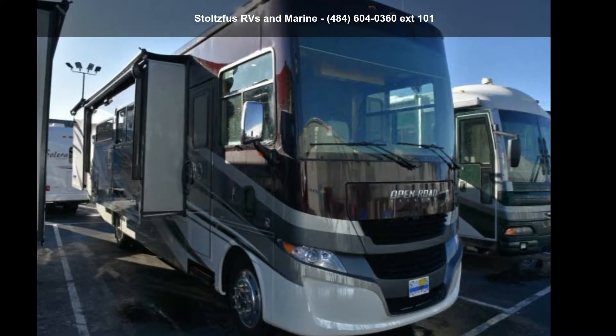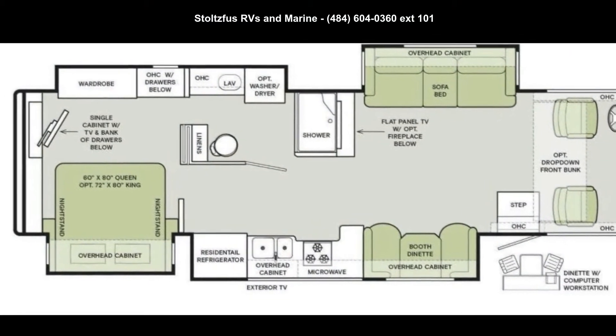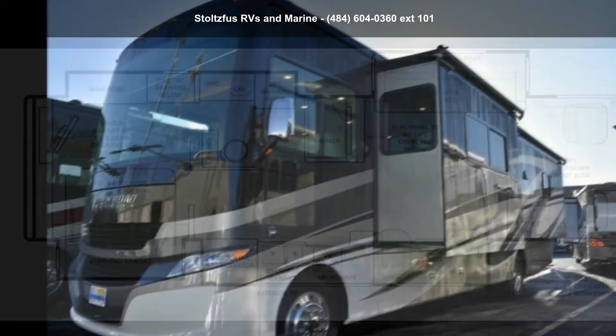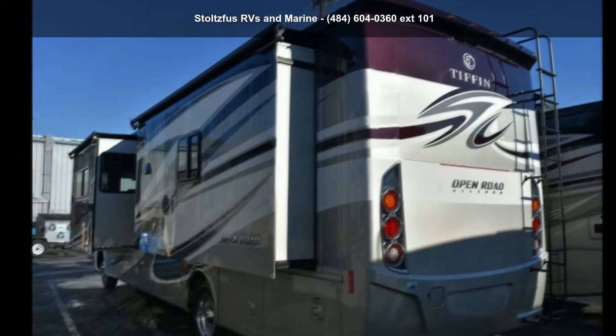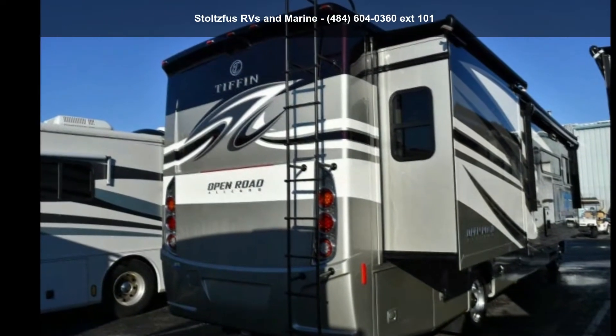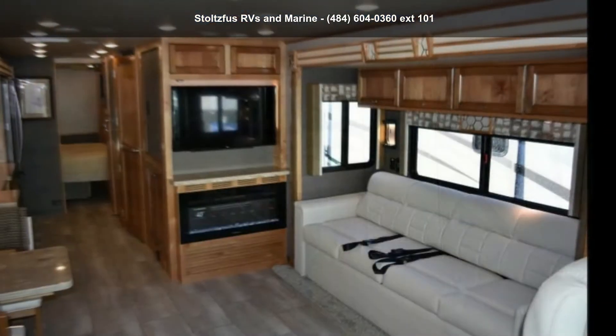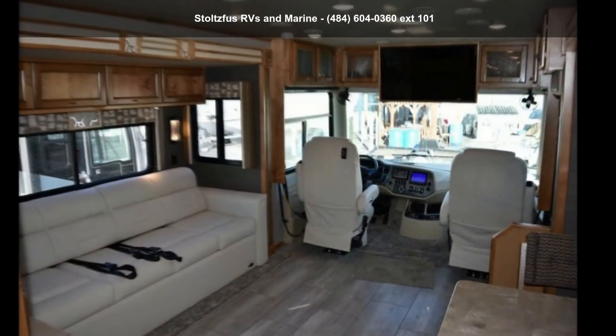Travel in style with this Tiffin 2020 Allegro 34 PA. Here we have the standard for styling, quality, and driver comfort in class A RVs. This is the easiest and most comfortable form of RV traveling in the industry — an adventure awaits. Let us put you in the right RV for your family. Call now to schedule an appointment at our dealership.